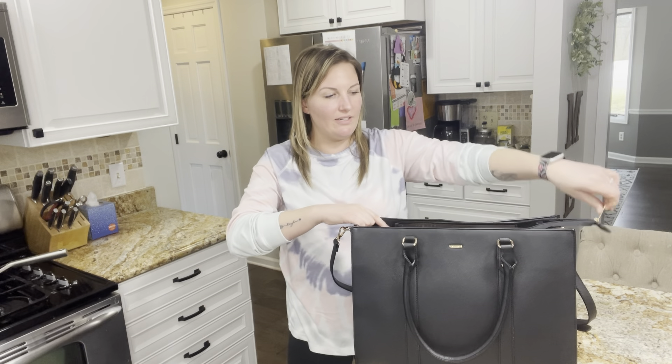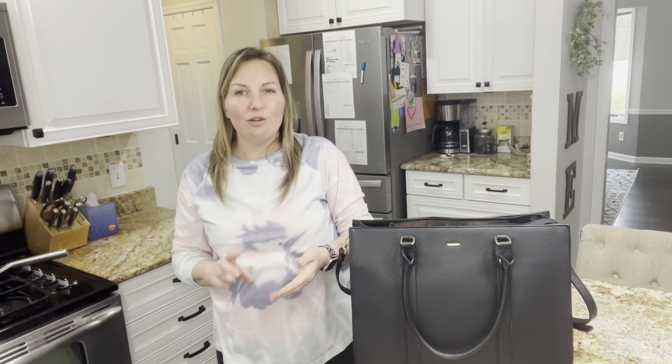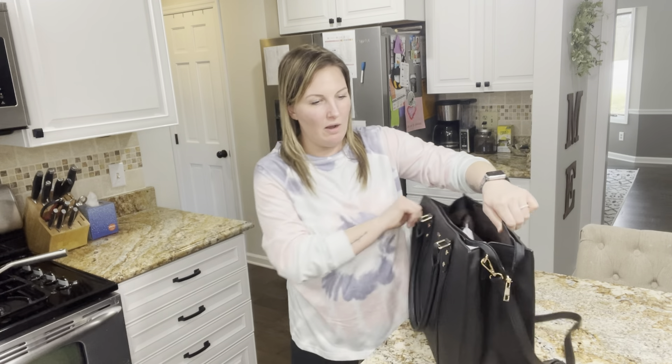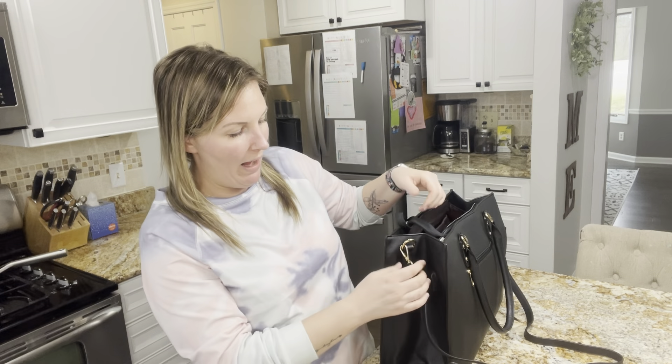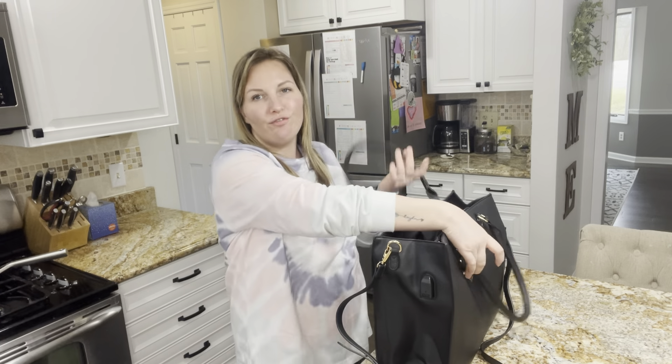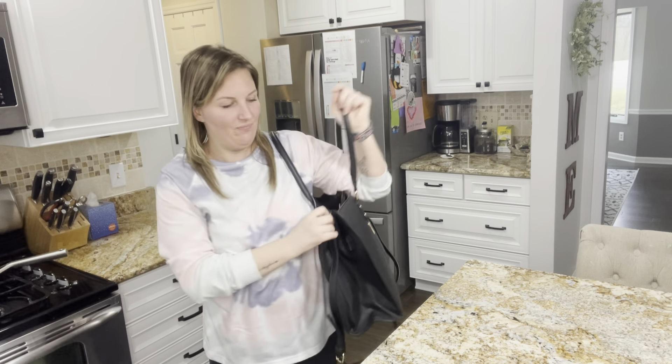It's very stylish and it can go with any type of outfit — business or casual. You could use this for work, school, traveling, or as a diaper bag — anything you're looking for in a big tote bag. It also allows you to connect your own power bank; it has a spot where you could put it and connect a USB so you could charge your phone as you're walking through the airport.